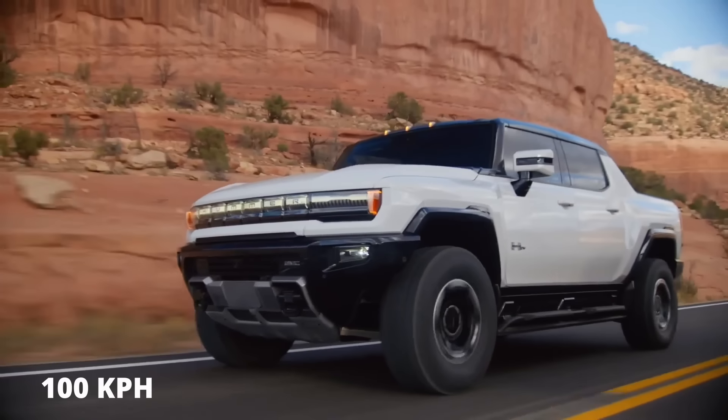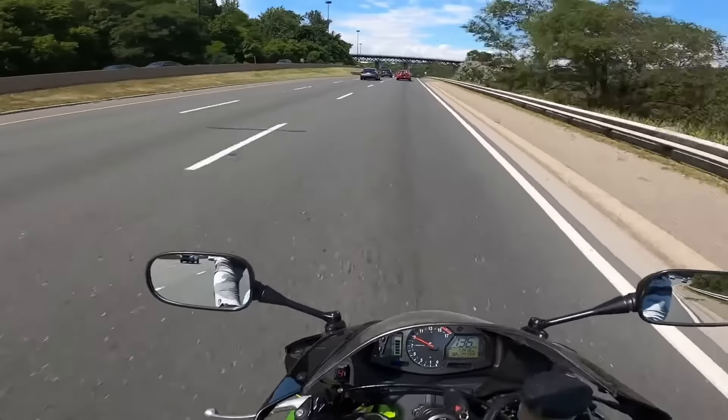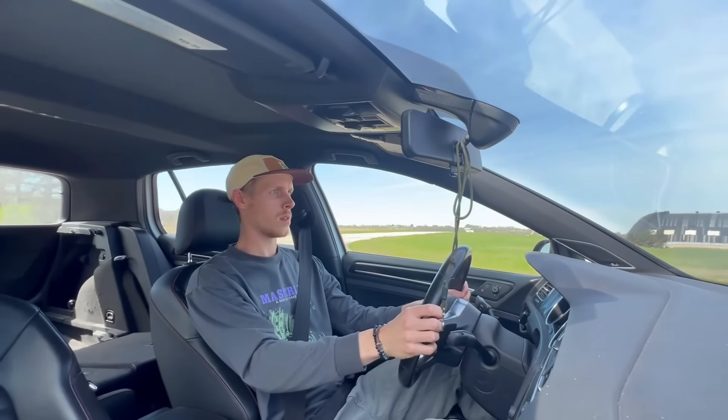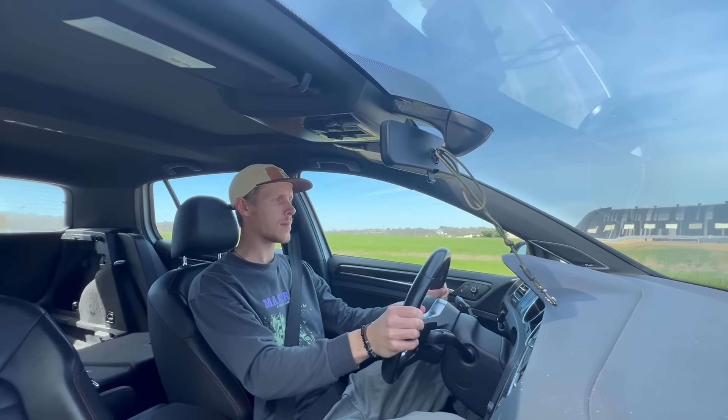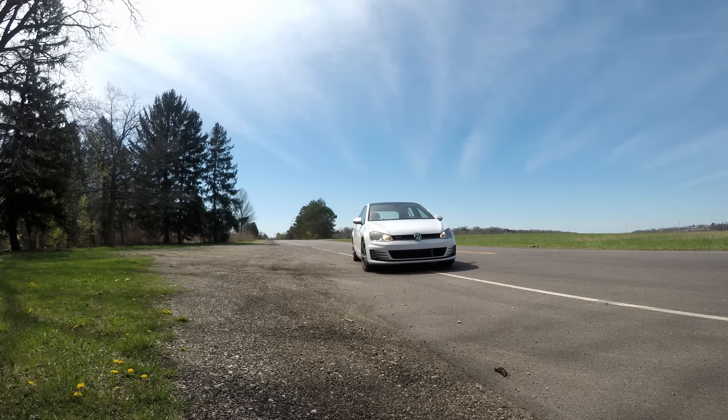A 10,000 pound Hummer EV cruising at 60 miles an hour will take over 200 feet to come to a stop during a panic brake scenario. My CBR, which weighs 20 times less, will stop from that same speed in half that distance. And my car will stop from 60, as tested, somewhere in the middle in less than 150 feet, which is more than acceptable as far as road cars are concerned.